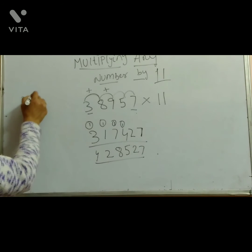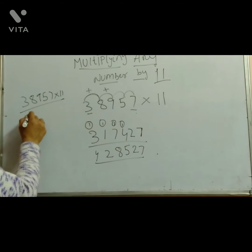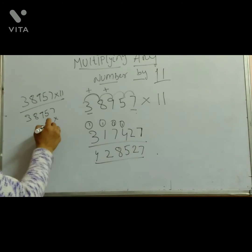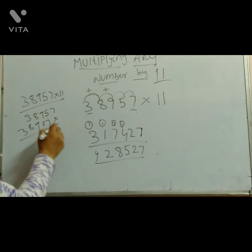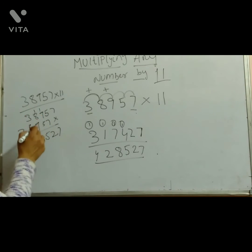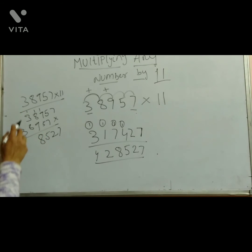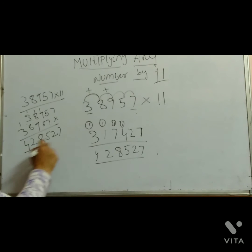3, 8, 9, 5, 7 into 11. Reverse: 7, 5, 9, 8, 3. 7, 5 plus 7 is 12 — write 2, carry 1. 1 plus 9 is 10, 10 plus 5 is 15 — write 5, carry 1. 1 plus 8 is 9, 9 plus 9 is 18 — write 8, carry 1. 1 carrying 1 plus 3 is 4, 4 plus 8 is 12 — write 2, carry 1. 1 carrying 1 plus 3 is 4. Answer.